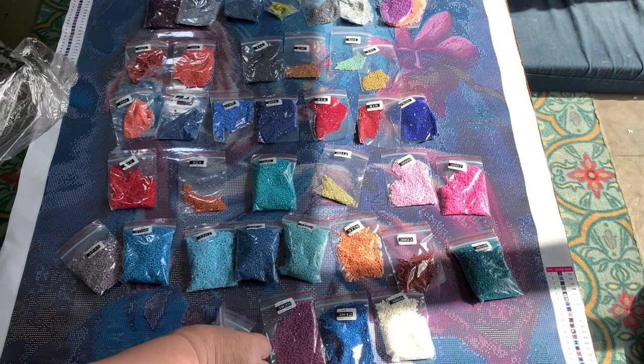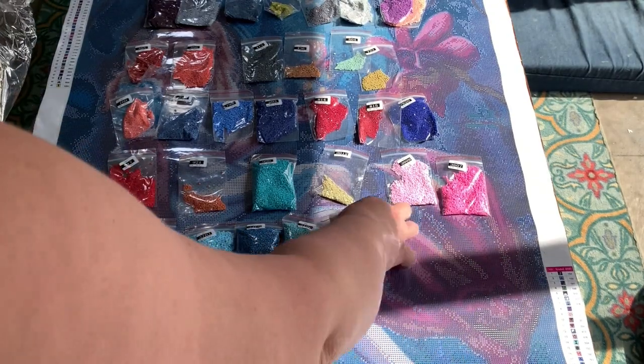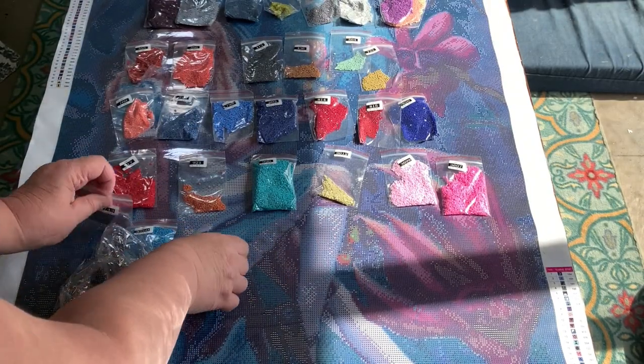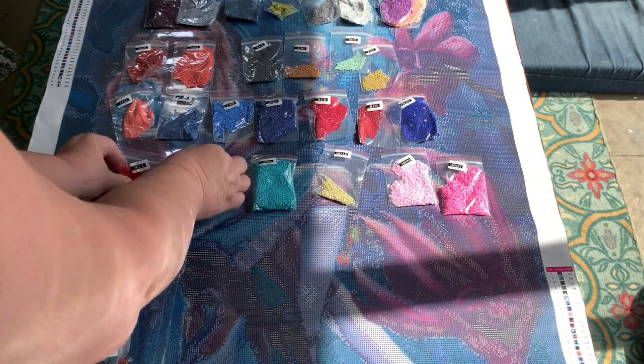I store my drills separately from the canvas, so I put some kind of piece of paper in there so that I know which drills these are. These are not going to go far because this painting is going to get done fairly soon — because wow, it is stunning.